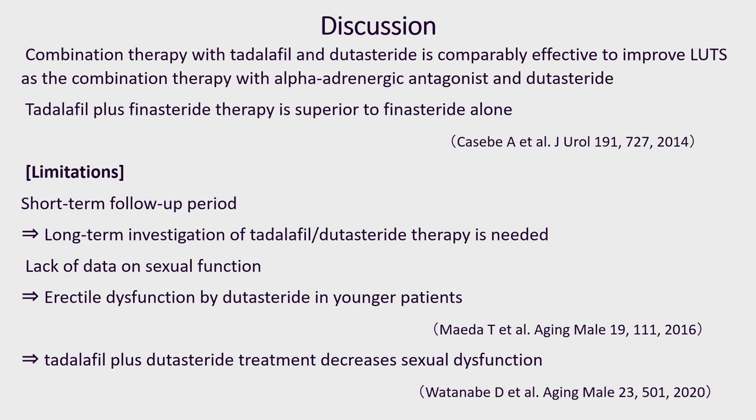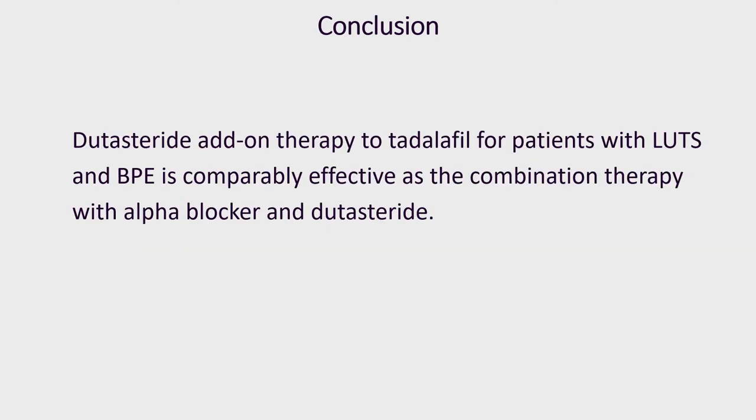This study has some limitations. One is the study period is only 24 weeks, so we need a long-term investigation. And it lacks sexual function data. Some studies indicate erectile dysfunction by dutasteride is seen in younger patients, but tadalafil plus dutasteride treatment decreases sexual dysfunction. In conclusion, dutasteride add-on therapy to tadalafil for patients with LUTS and BPE is comparably effective as combination therapy with alpha-blocker and dutasteride. Thank you.